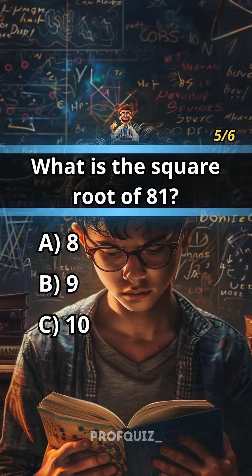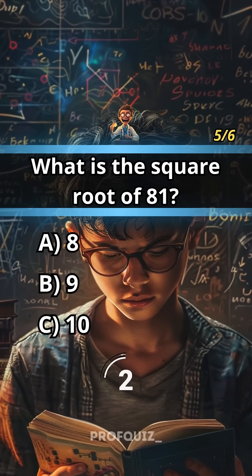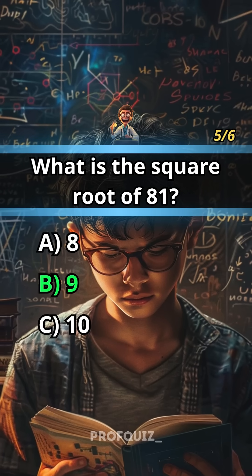What is the square root of 81? Like this quiz if you enjoyed it. Answer: B, 9.